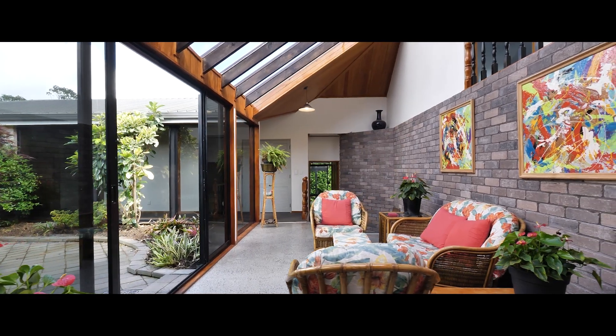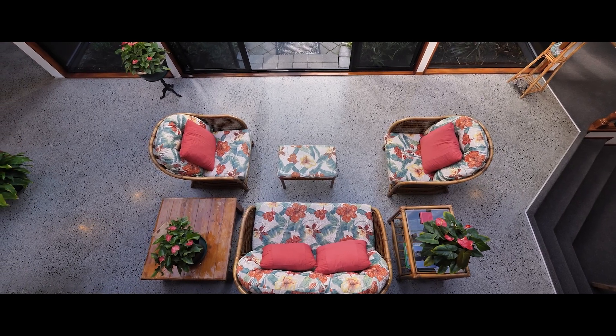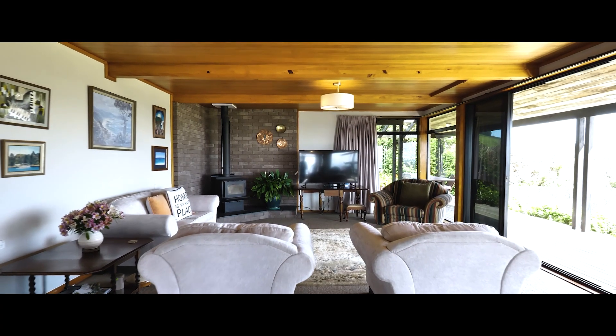Two living areas are large and impressive. Floor to ceiling windows throughout most of the home lets the natural light beam in.